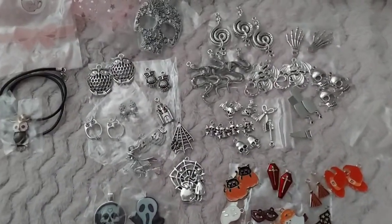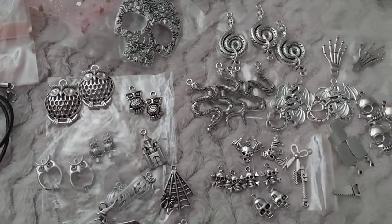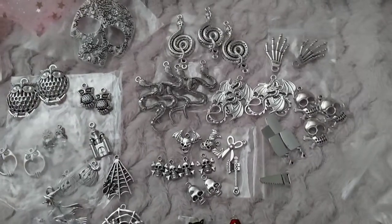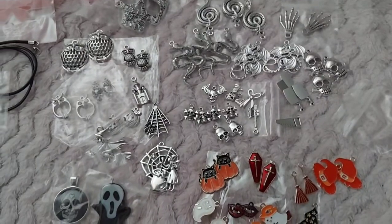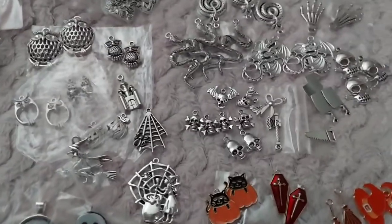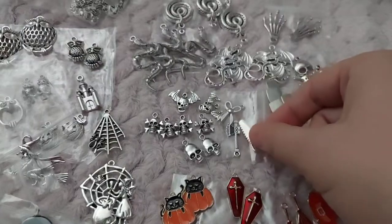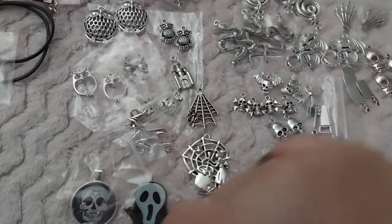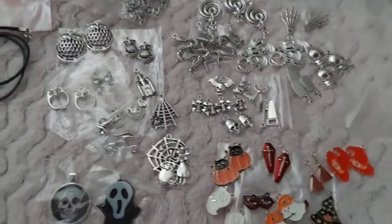If you're interested in any of these, do let me know. Their prices will range from two to five dollars — five dollars for the bigger pieces and for sets of two of the smaller ones. These here are the only ones I think we have singles of. But most of them are dual doubles so that you can do earrings.